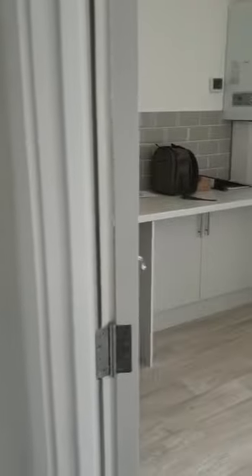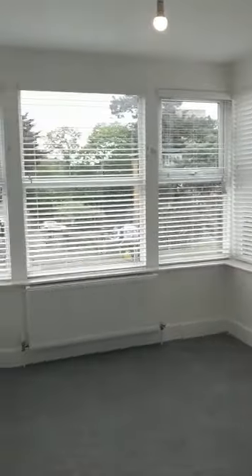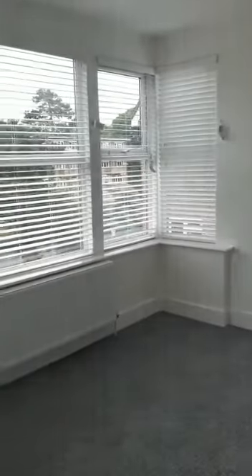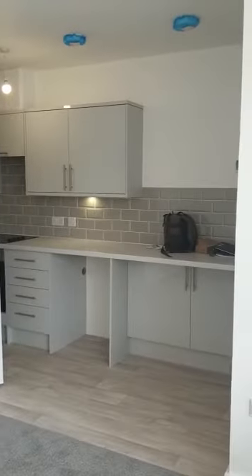Number 25 Fernwood Court. As we come through the front door we have a small hallway, and then we come into the lounge area with a nice bright and airy space with a bay window.